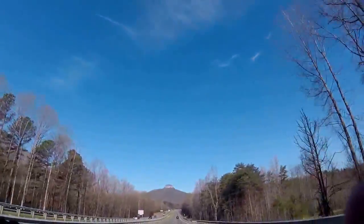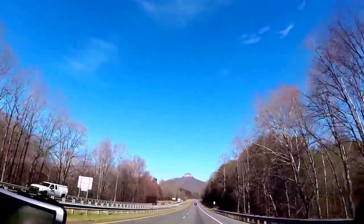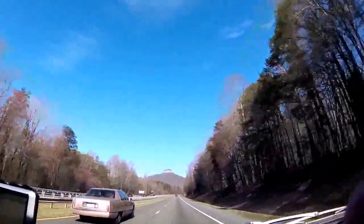All right folks, Tommy Coward here, cruising along. I'm going up Highway 52. Got to show you this beautiful sight — Pilot Mountain, man. I'm telling you, this is kind of a macabre kind of feeling you get when you see this thing.